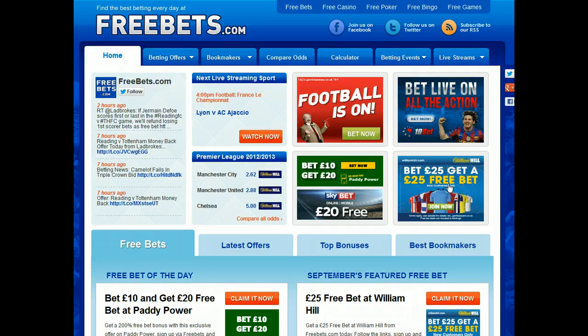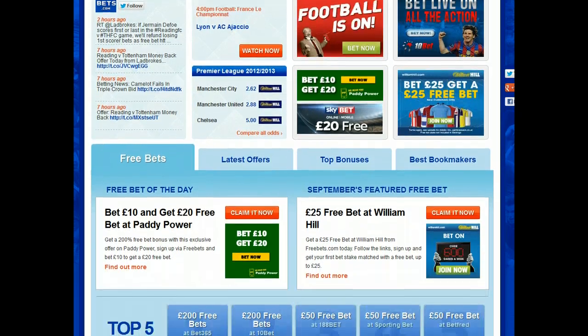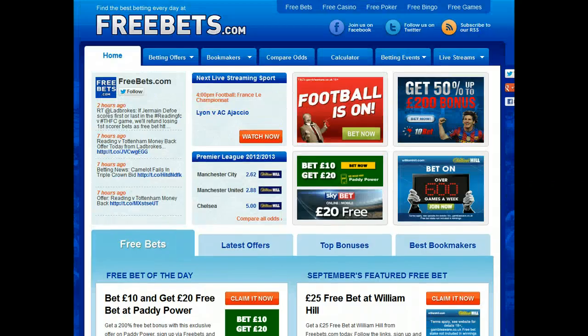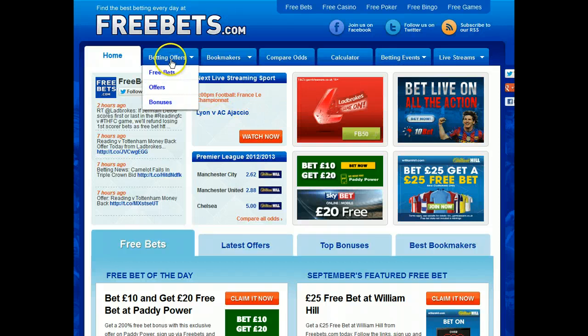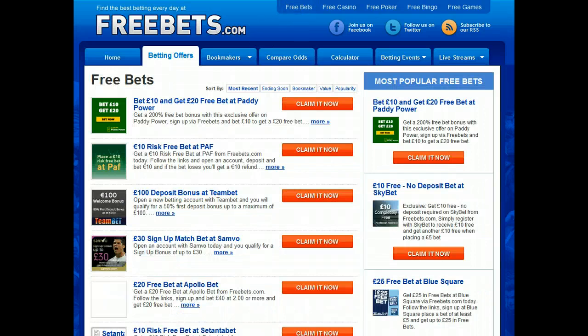Click through to William Hill from this advert — it is also the website's featured free bet in September. You can find the William Hill sign up offer and loads more on the betting offers tab. Click FreeBets where there are a number of pages with bookmaker offers.